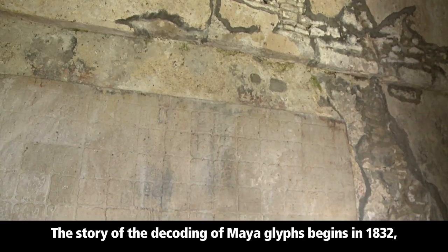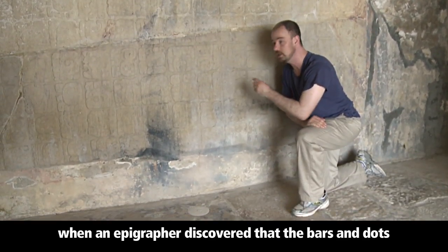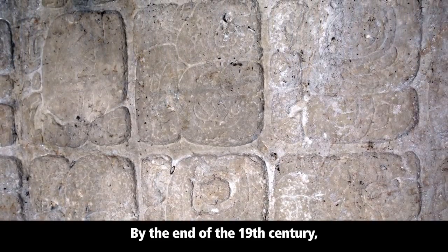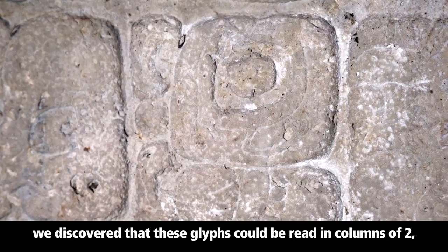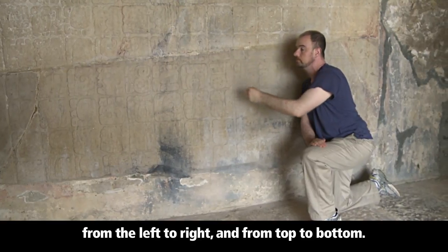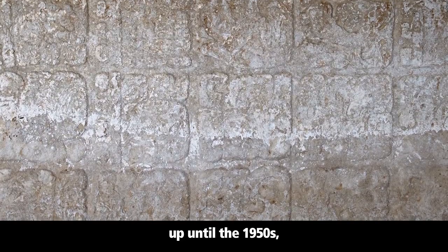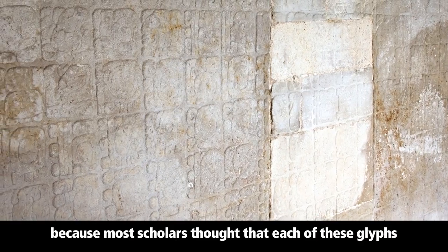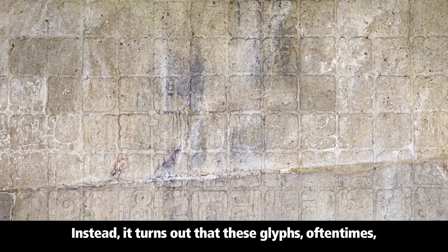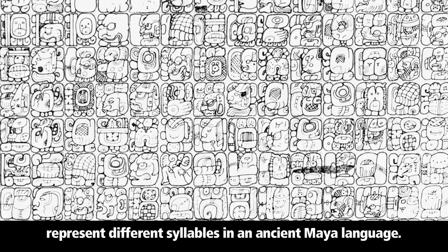The story of the decoding of Maya glyphs begins in 1832, when an epigrapher discovered that the bars and dots on some of these glyphs represent numbers. By the end of the 19th century, we discovered that these glyphs could be read in columns of two, from left to right and from top to bottom. However, our effort to understand these glyphs was frustrated up until the 1950s, because most scholars thought that each glyph represented a particular word. Instead, it turns out that these glyphs oftentimes represent different syllables in an ancient Maya language.